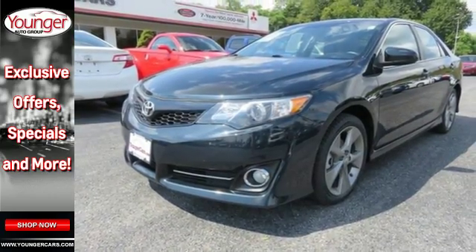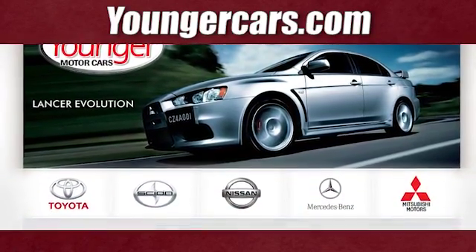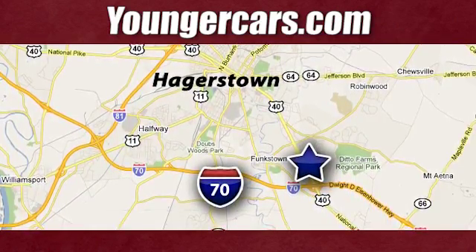Check it out today. Visit our website at youngercars.com. We're conveniently located at 1945 Dual Highway in Hagerstown, Maryland.